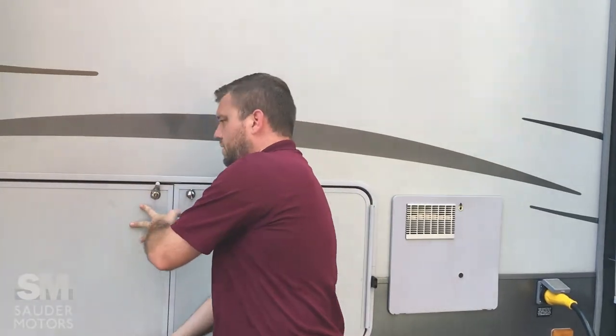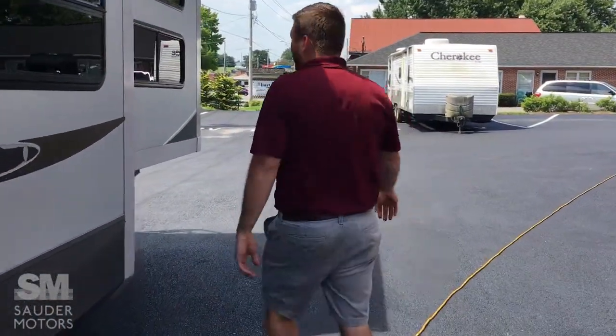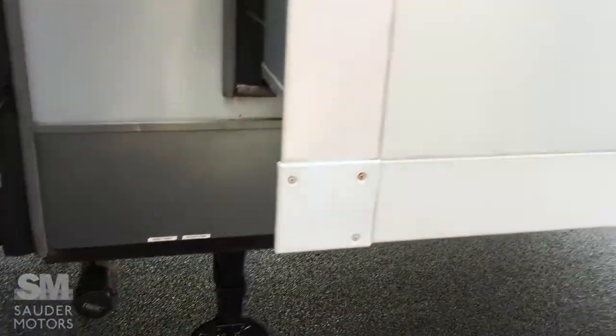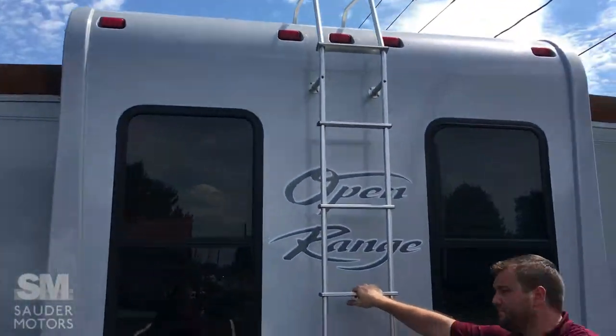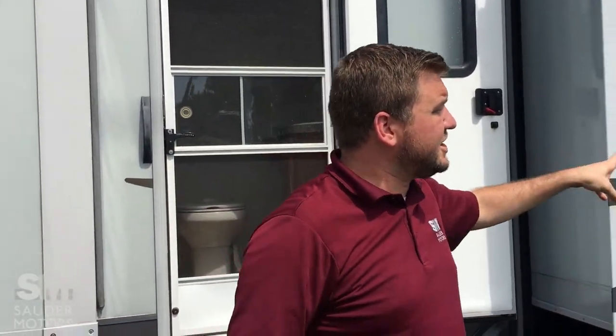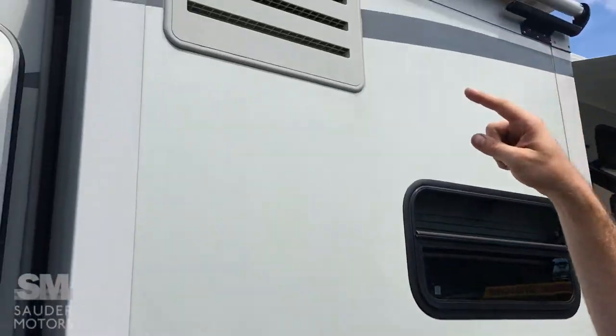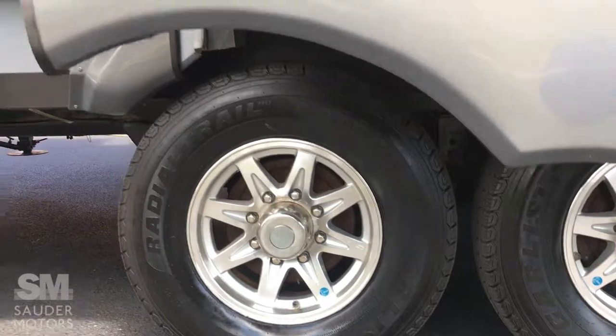We've got our bedroom slide and our living room slide. We've got our first bunkhouse slide here. You can see our rear hydraulic landing gear and the tank drain. We do have two nice windows in the back, and roof access. On this side we have the other bunk slide. You've got a back entrance that goes right into the half bath — very nice, not trekking through the trailer. This is our kitchen slide, and we do have slide toppers on all of our slide-outs for protection. Great tread on the tires with nice aluminum wheels.